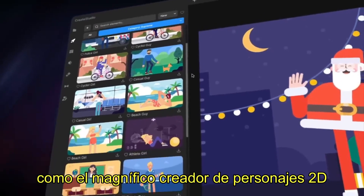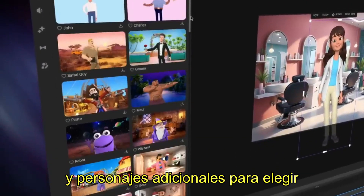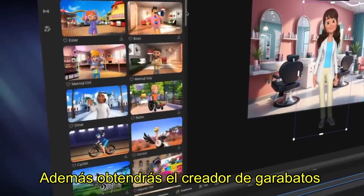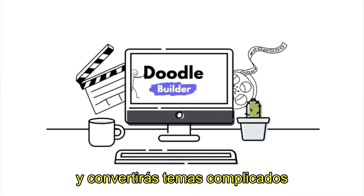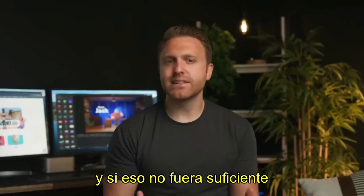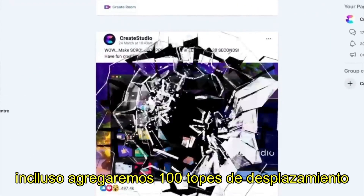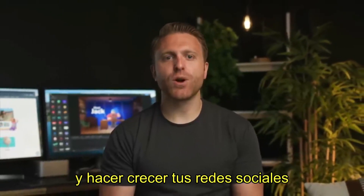Like the gorgeous 2D character builder, with hundreds of extra backgrounds, scenes, and characters to choose from. Plus, you'll also get the hand-sketched doodle creator to turn complicated topics into easy-to-understand videos. And we're even throwing in a hundred social media scroll stoppers, so you can stand out on the feed and grow your social media on autopilot.